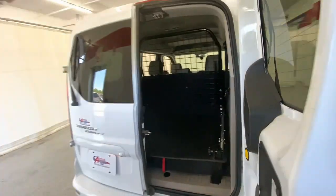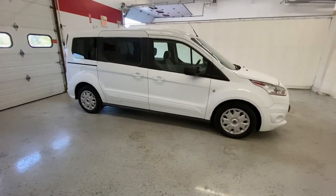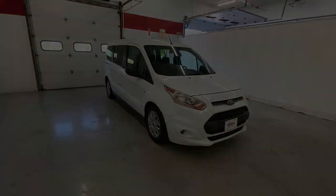Feel the satisfaction that comes from running your passenger or cargo service with comfort, safety and efficiency. This Transit Connect commercial van has your back.